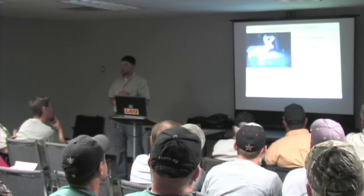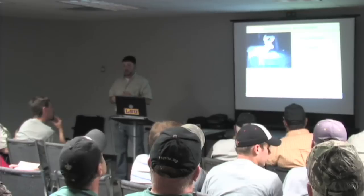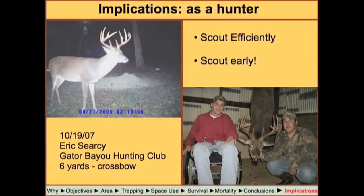Increase your scouting efficiency by scouting during the worst time of year — scout during the summer. Use your trail cameras to your benefit and scout early. If you do so, you may end up as lucky as Eric Searcy, who scouted a deer in August and scored on the sixth day of bow season with his crossbow, with that deer six yards in front of him.